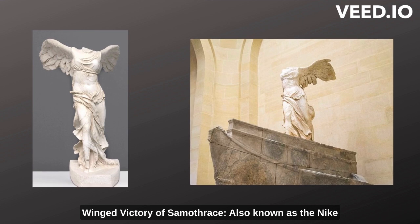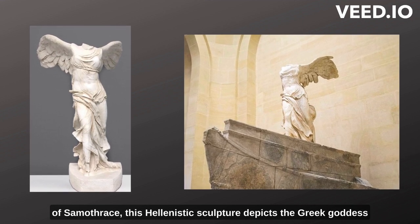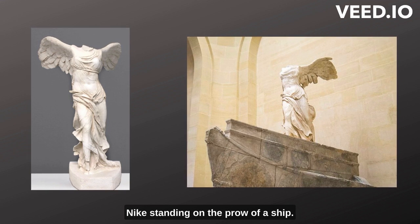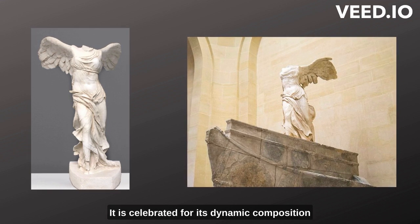Winged Victory of Samothrace, also known as the Nike of Samothrace. This Hellenistic sculpture depicts the Greek goddess Nike standing on the prow of a ship. It is celebrated for its dynamic composition and the sense of movement it conveys.